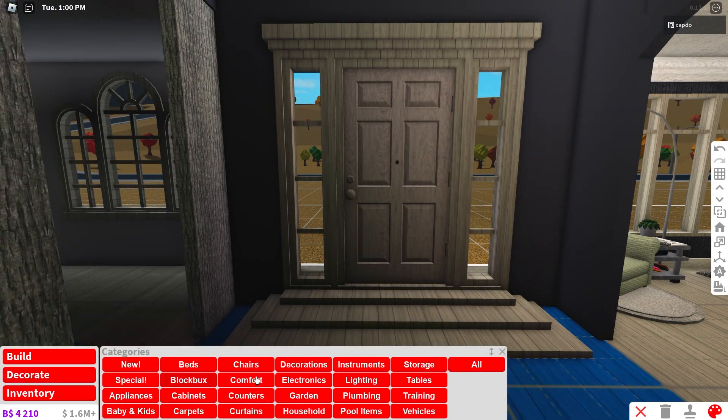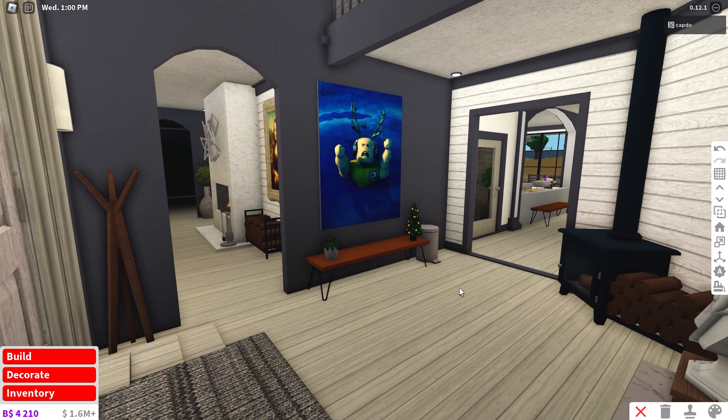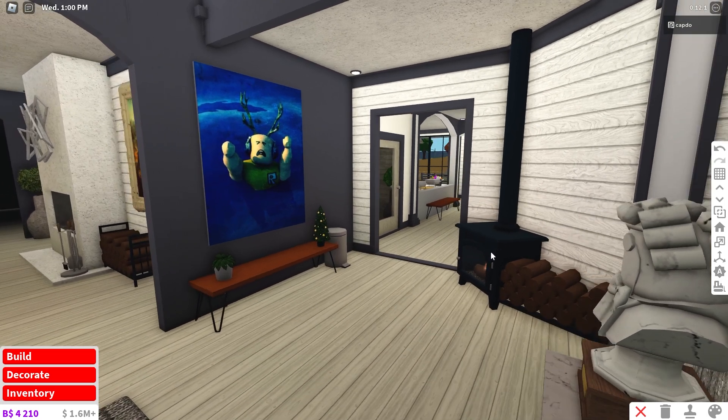Now let's work on this entryway right here. We had to get some steps to go inside the house. Now let's add some stuff on these. Oh yeah, that looks great. This area is looking pretty good. I got a decal along the bench and another fireplace.